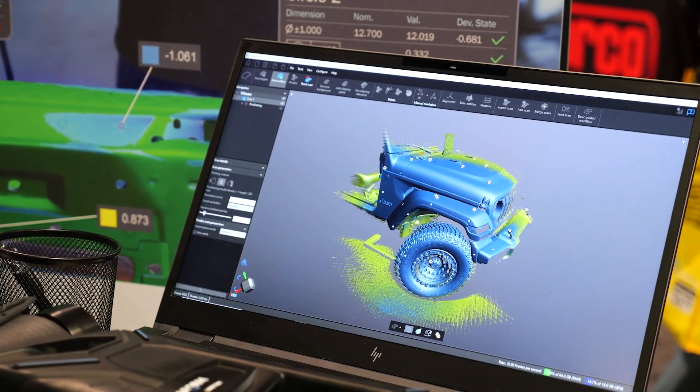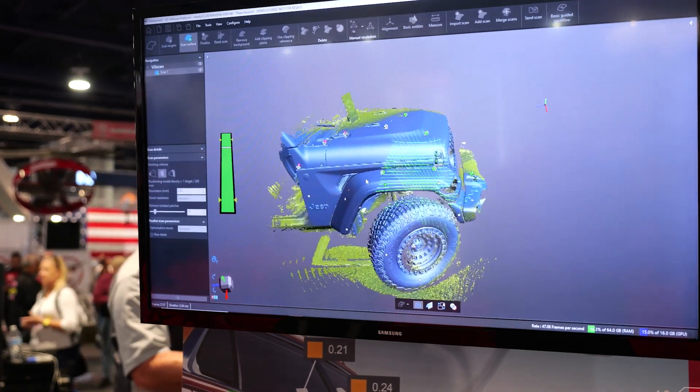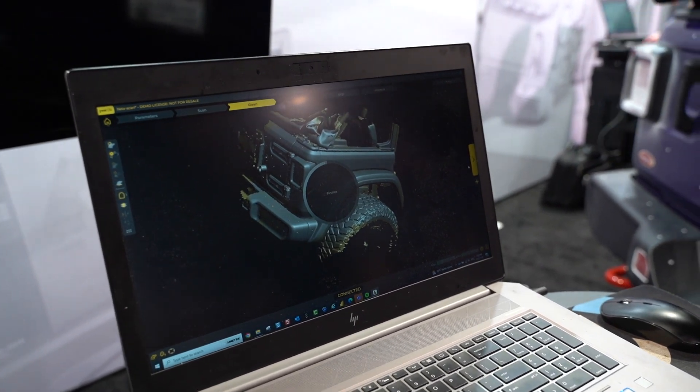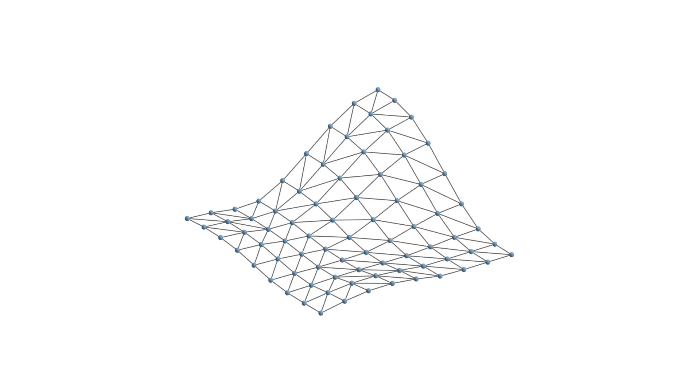The scanner itself also has limits — our specific scanner has a measurement rate of 1.25 million measurements per second. As you're scanning and shining the light onto the surface, millions of invisible points are accumulating as data within the software. Based on that, it's able to find what the mesh should be depending on the resolution you chose. So even if you chose a resolution of one millimeter, it is extracting way more information than just one point per millimeter.